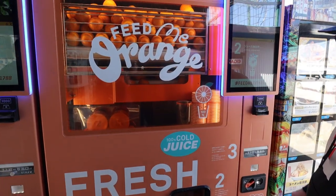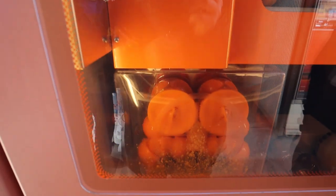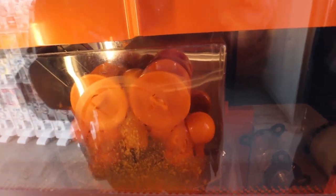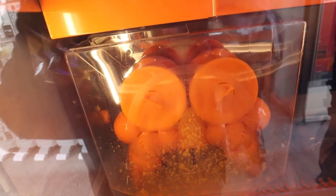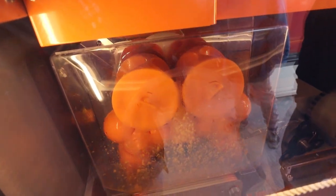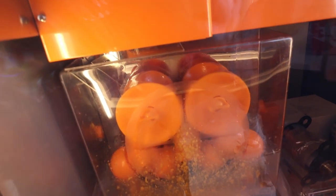It's pushing the oranges — look, it just puts them on and squeezes them, then drops them. Look at that squeeze!